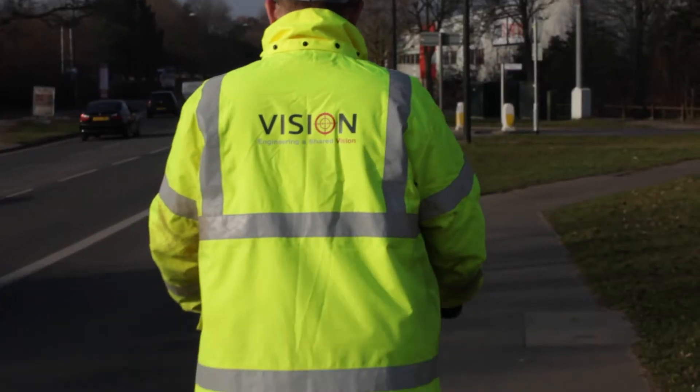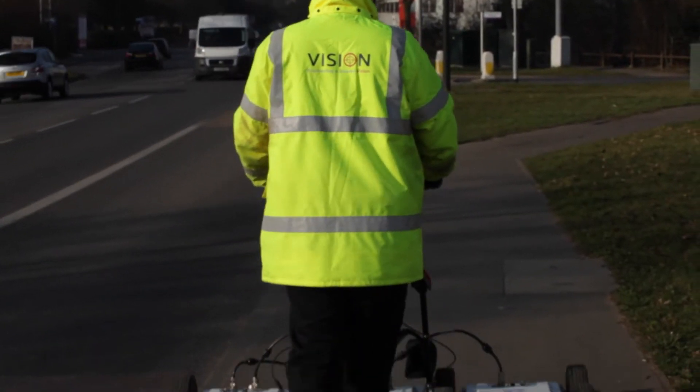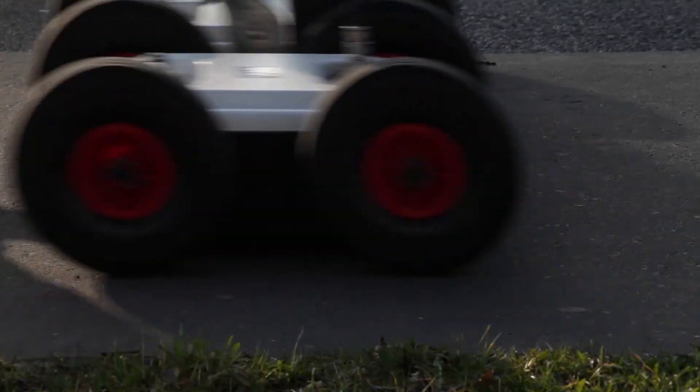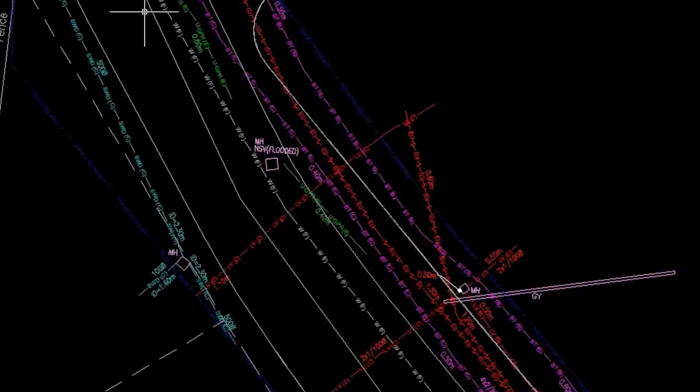Where the services are non-metallic, we have a device called the ground probing radar which picks up all non-metallic services. Through both these methods, regular depths can be taken on site which will give an accurate profile of the utility, which can then be surveyed. Surveyed services are combined with consistent stat plans to give a detailed, comprehensive build-up of the utility environment.